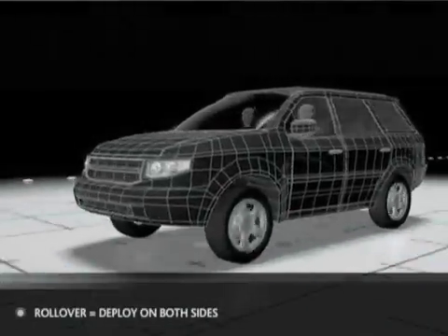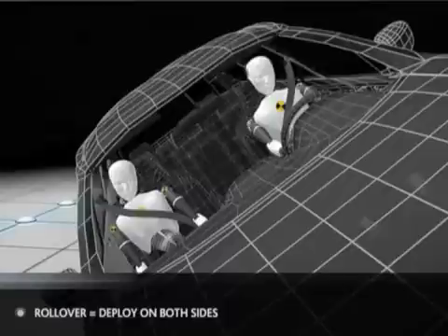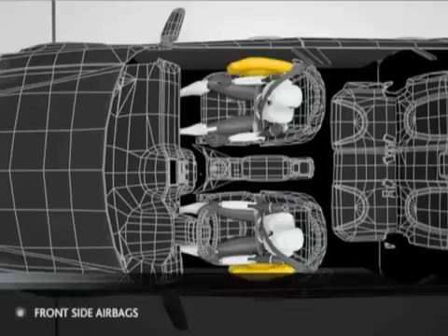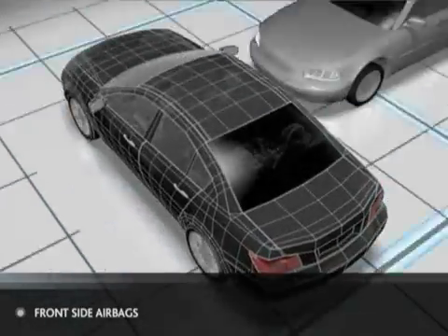Some vehicles are equipped with a rollover sensor designed to deploy the side airbags on both sides of the vehicle if the system senses that a rollover is imminent. The front side airbags are designed to deploy in a sufficient side impact to help provide injury protection on the affected side.